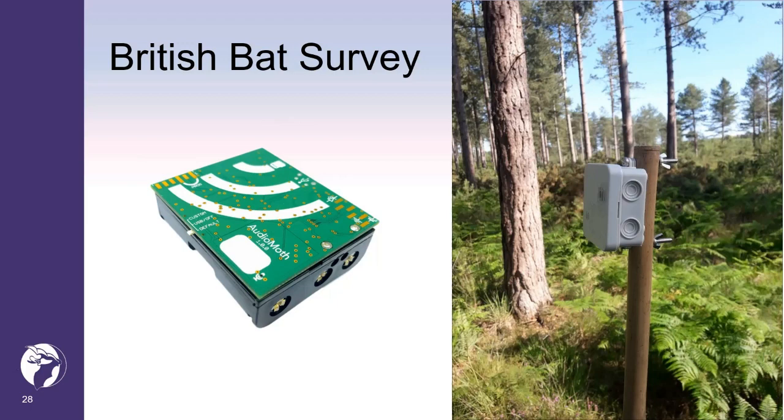Currently, BCT is developing and rolling out a new survey, the British BAT Survey, or B-BAT for short.